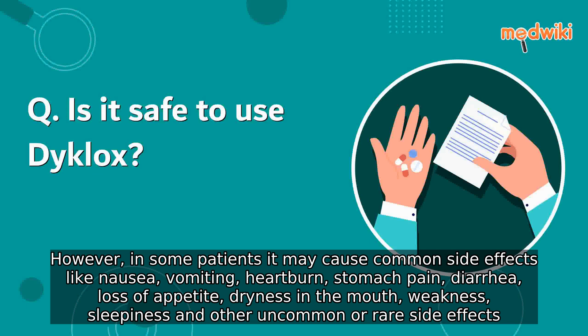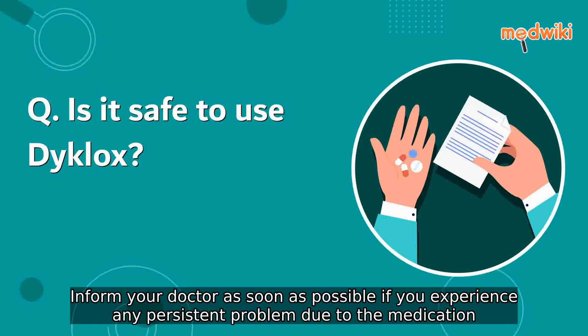Sleepiness and other uncommon or rare side effects may also occur. Inform your doctor as soon as possible if you experience any persistent problem due to the medication.